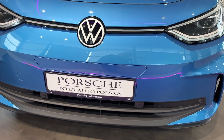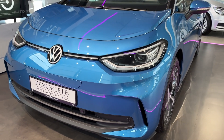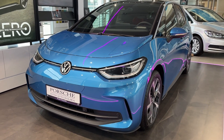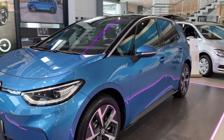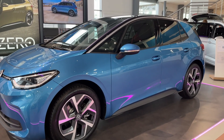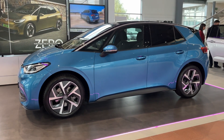At first glance, the styling of the 2024 ID.3 is an evolution of its predecessor, with smooth aerodynamic lines and a futuristic look that maintains Volkswagen's distinctive design language. Subtle changes like a redesigned front fascia with sleeker headlights give it a sharper, more upscale appearance compared to the outgoing model.